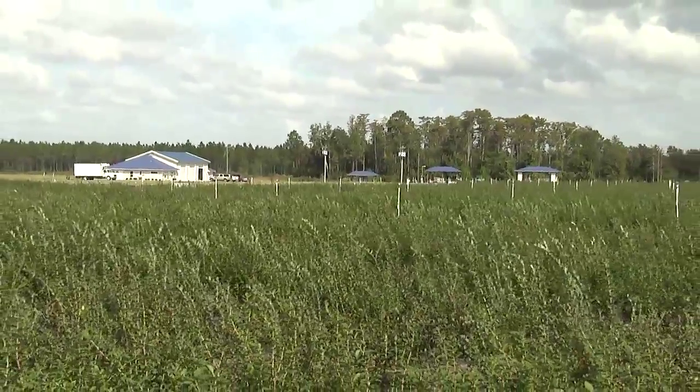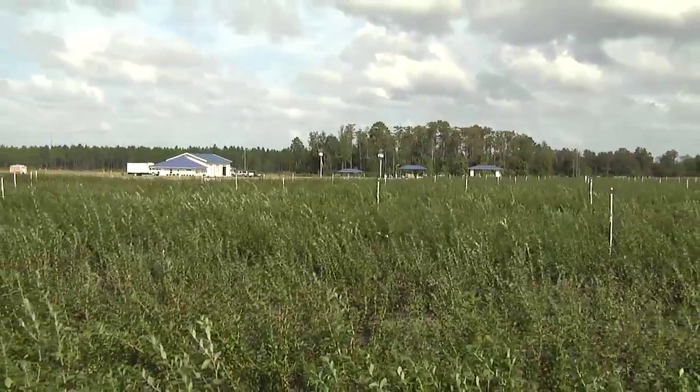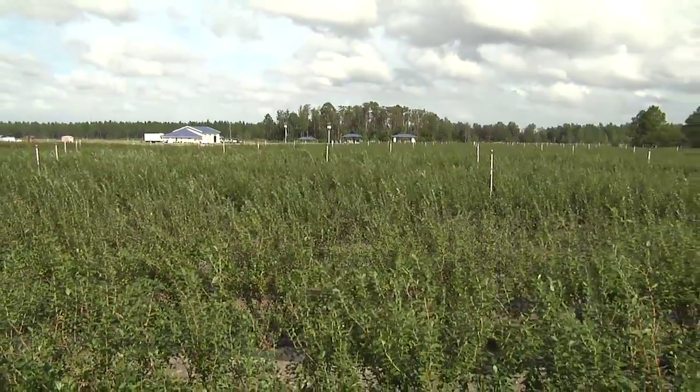I'm here with Brandon Douglas of the Florida Blue Farms. Brandon, how long have you been in the blueberry industry and how many acres do you have here on the farm? This will be our third year in production this upcoming year, the 2013 spring. We have 50 acres currently, with the potential to go up to about 140 acres, which we plan to do over the next couple of years.